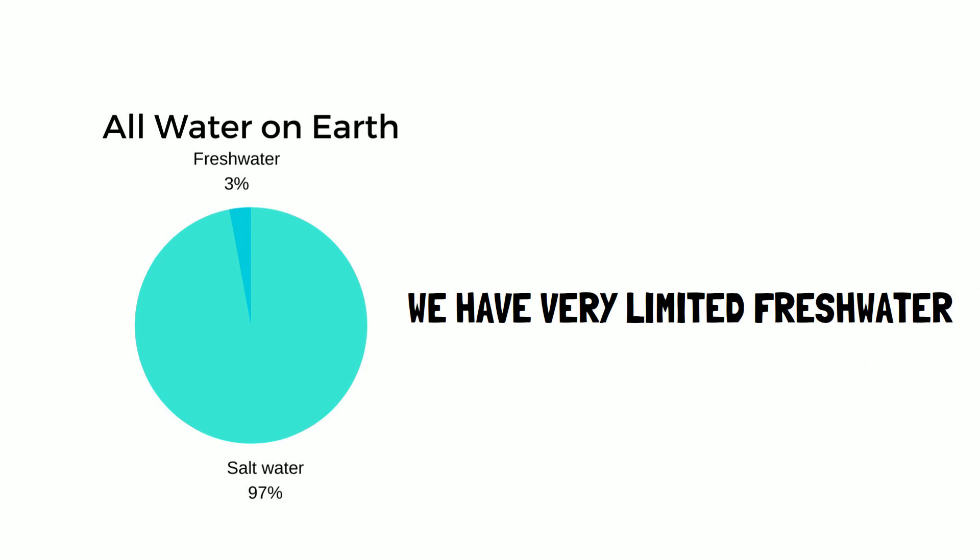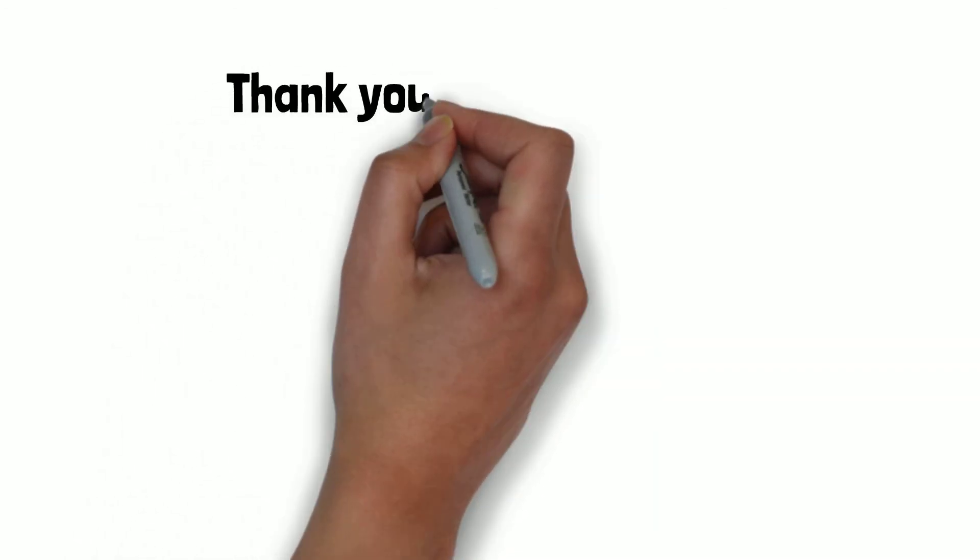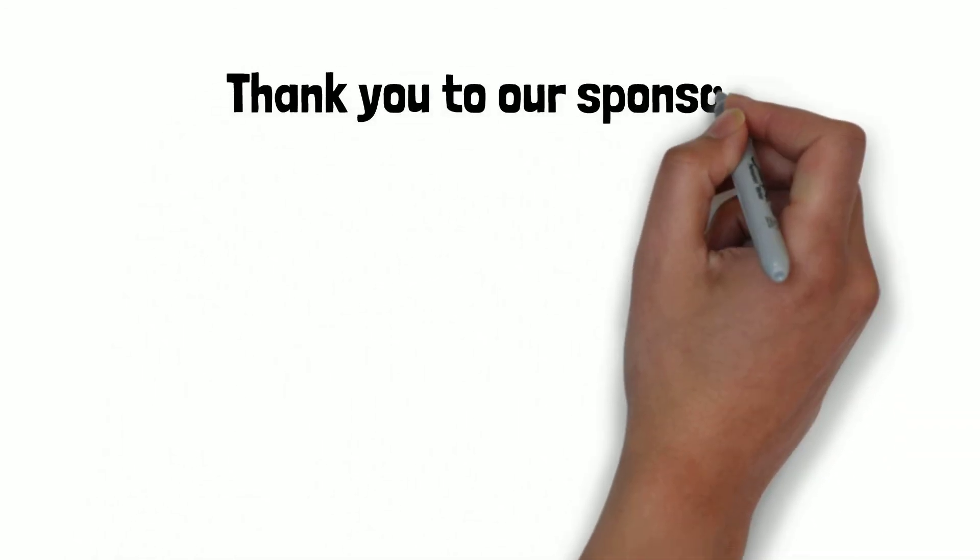We'll learn more about this in our next video about climate change. Thank you to our sponsors for making this video possible.